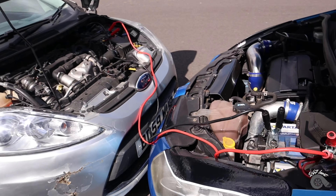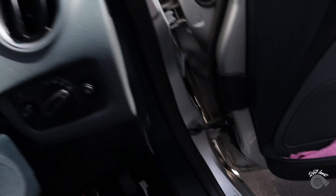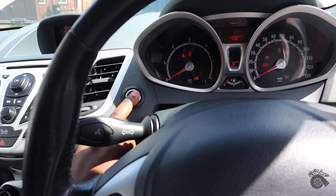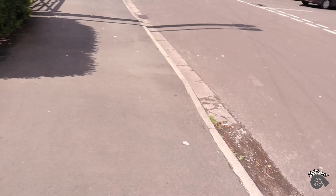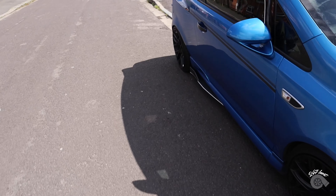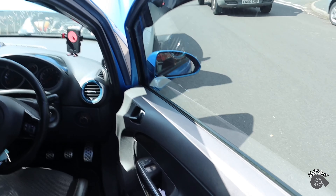The car's all connected now. I'm about to start the VXR — it's so windy today.